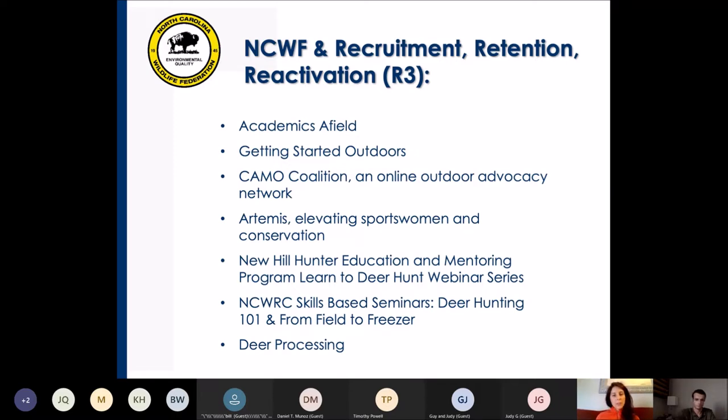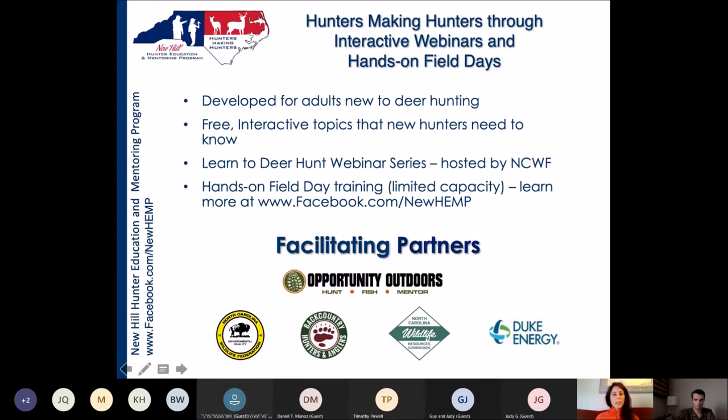This seminar series was curated by the New Hill Education and Mentoring Program and its facilitating partners. The webinars are for adults new to deer hunting and cover practical topics to explore the ins and outs of hunting and enhance your overall outdoor experience. Please see the New Hill Education and Mentoring Program Facebook page for more information on field opportunities. I'm happy to introduce our guest speaker, Killian Nowray.